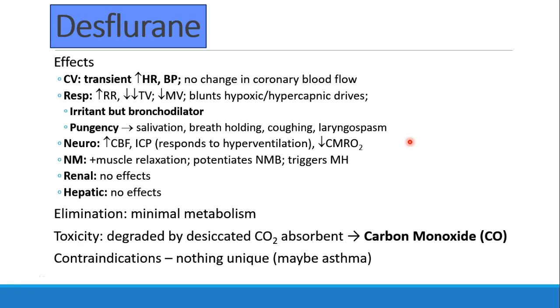This is probably most severe in children, and desflurane is not recommended for inhalation induction. When they first started using desflurane, they called it 'deathflurane' because of the laryngospasm seen in so many children. If there's one drug I would consider avoiding in a severe asthmatic, it might be desflurane, because of concern about how their airway might be irritated during emergence as they get lighter — but I would not say it's a contraindication. In the neuro department, we see increase in cerebral blood flow and ICP, but this responds to hyperventilation, and there is a decrease in cerebral metabolic oxygen consumption. Desflurane has some muscle relaxation properties, potentiates neuromuscular blockade, and triggers malignant hyperthermia.